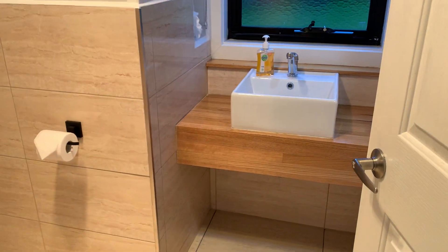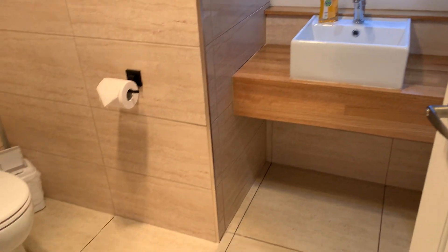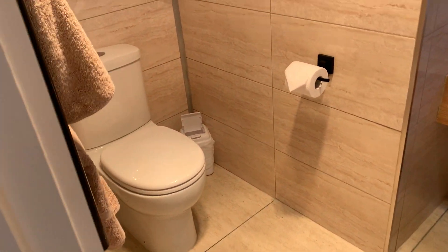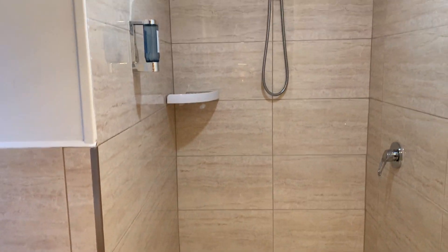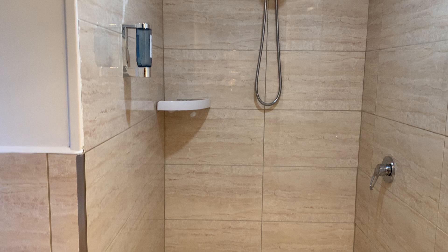The bathroom is a very modern, new bathroom, fully tiled throughout — easy cleaning — with a walk-in shower recess.